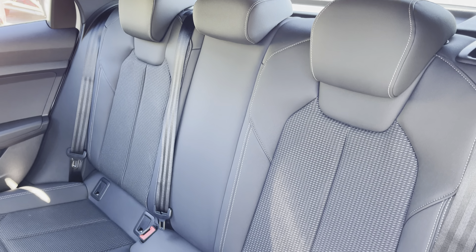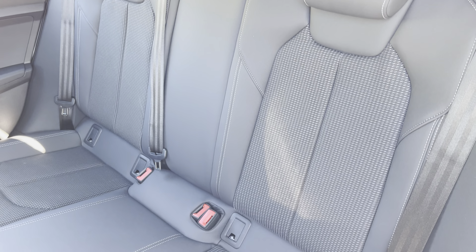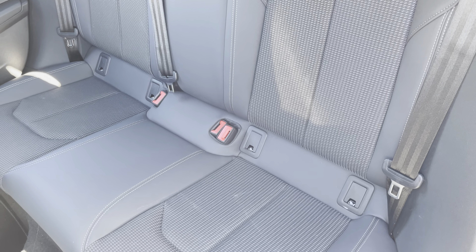Moving inside, you'll find cloth and leather upholstered rear seats with the integrated ISOFIX child seat mounting points.